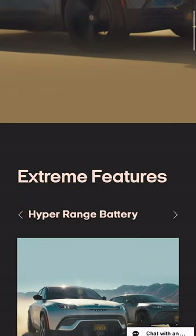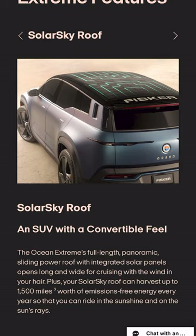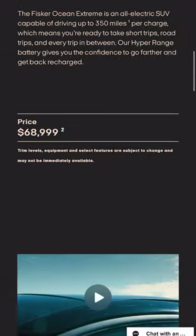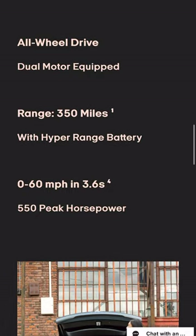We just rolled out the Fisker Ocean Extreme landing page. Let's check it out and learn a little more about this trim level and build options. You can get more info about the awesome features on the Extreme, like the 17.1-inch revolve touchscreen. Personally, I'm so excited to watch movies while I charge.